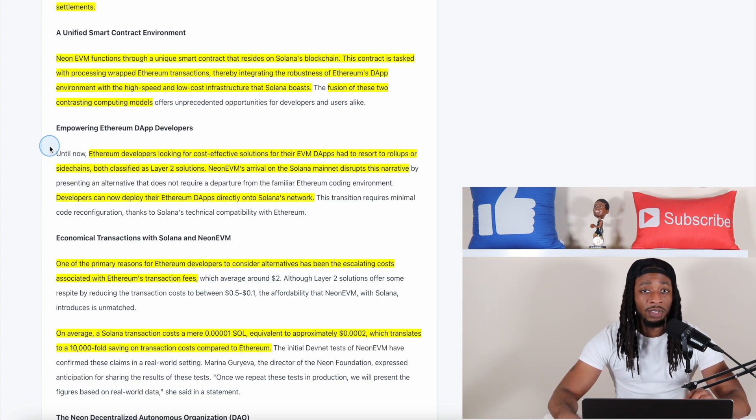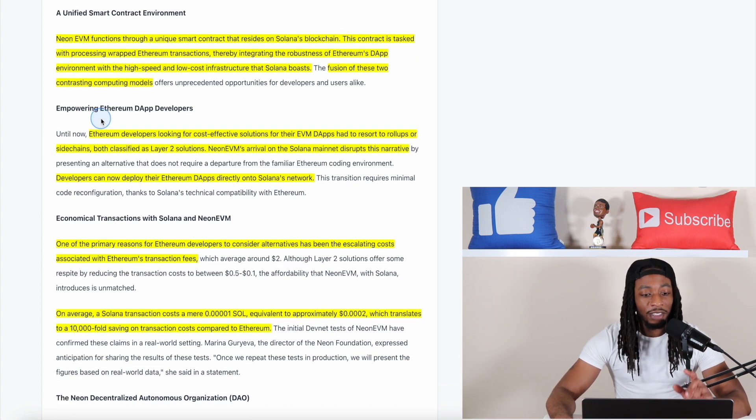Why is this important? Developers are always looking for a more low-cost and effective way to build. Ethereum developers looking for cost-effective solutions for their EVM dApps had to resort to roll-ups or side chains — both classified as layer 2 solutions. Neon EVM's arrival on the Solana mainnet disrupts this narrative: developers can now deploy their Ethereum dApps directly onto Solana's network. This is massive.